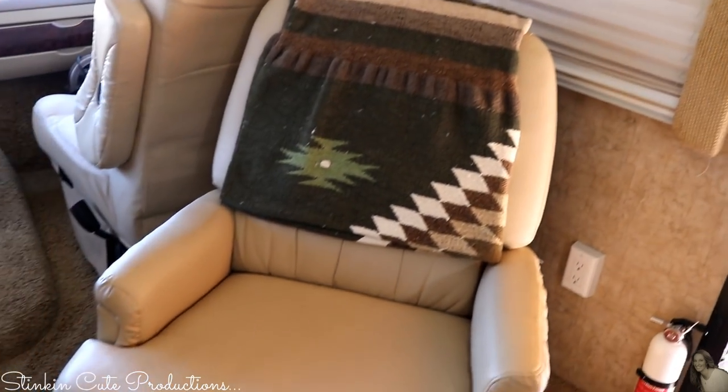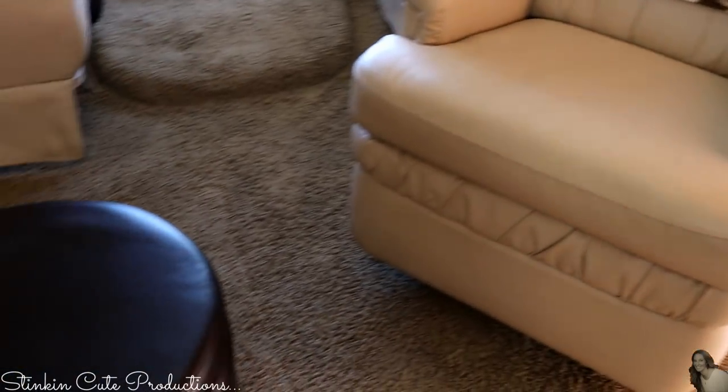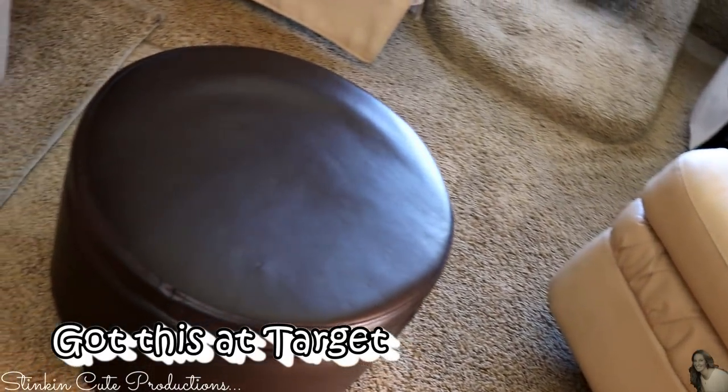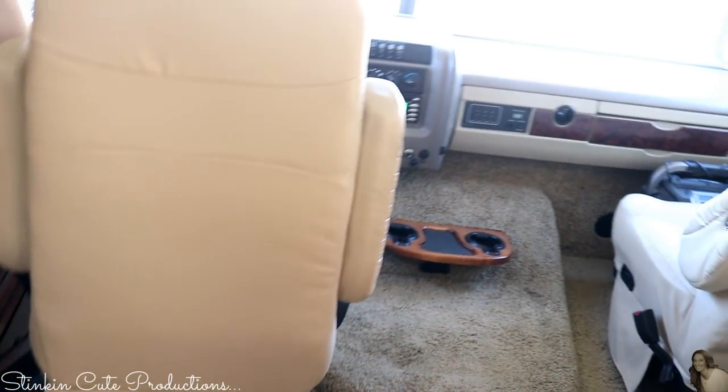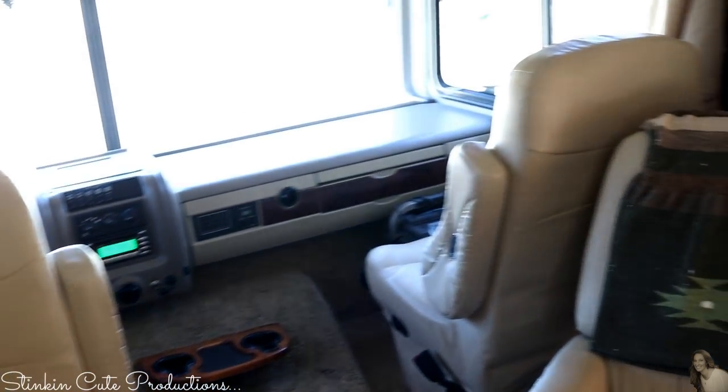Entering the motorhome here, we have got a reclining chair which makes it really nice and makes it feel more like home. We also picked up one of these brown leather ottomans just to add to the living area. The driver's seat and the passenger seat swivel to add more seating.